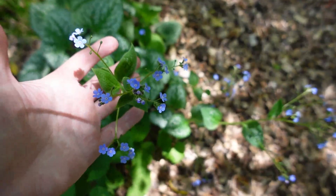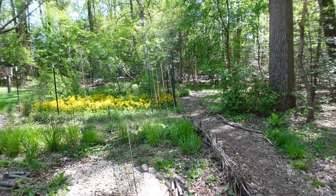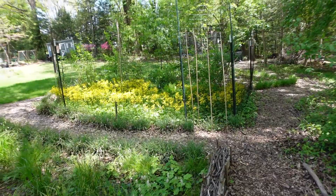There's some brunnera Jack Frost — not a native but not invasive. This is what I wanted to show you: I love golden ragwort, I love it. I'm going to just put it everywhere — I actually started putting it everywhere — but look at it, it's just a carpet of sun, it's so pretty. I am going to open up the deer fence so you can get a better look at it.